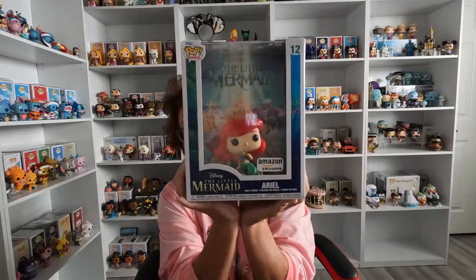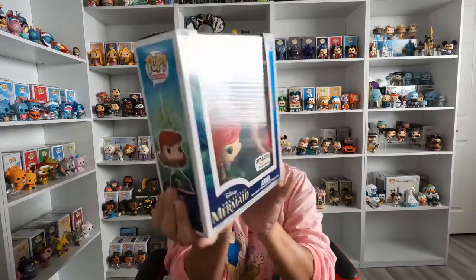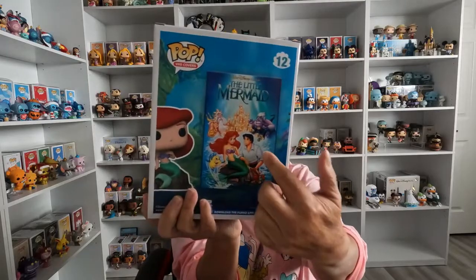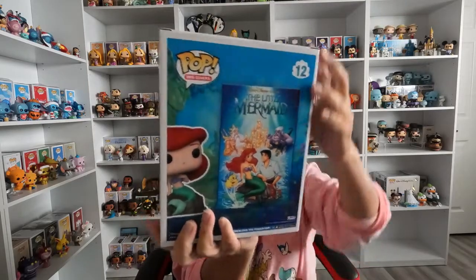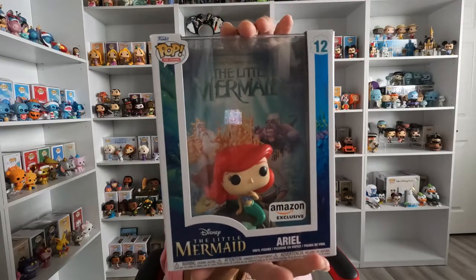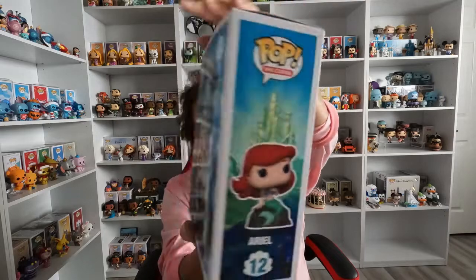This one is also another Amazon exclusive VHS one that recently came out. I didn't even know this one was out — I just happened to be scrolling on Amazon and they gave me a suggestion. I actually took them up on it. It is the Little Mermaid one right here. I just recently, thanks to my cousin the Food Cat, got the little VHS pin set, and this one actually does look like the VHS also. It's another Amazon exclusive.